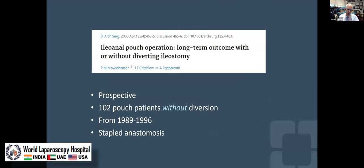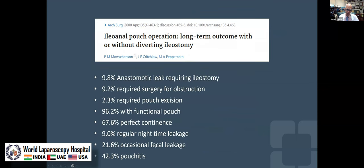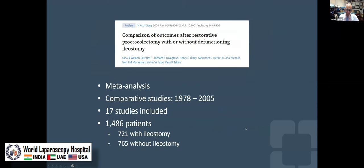There's a prospective study from Mark Peppercorn and Peter Mosherson without diversion using a stapled anastomosis. You can get by without diversion, but it certainly comes at a risk.